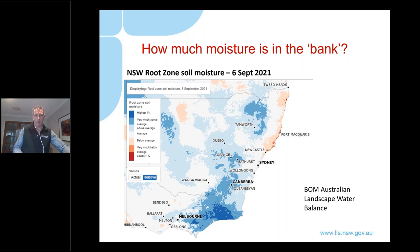How much moisture is actually in the bank? This screenshot shows root zone soil moisture levels across the state - this is modelled soil moisture available through the BOM website. What it shows is that soil moisture is above average for most of the state heading into spring, especially in that southeast corner where we are and moving down into Victoria. So all set up for a good spring ahead.